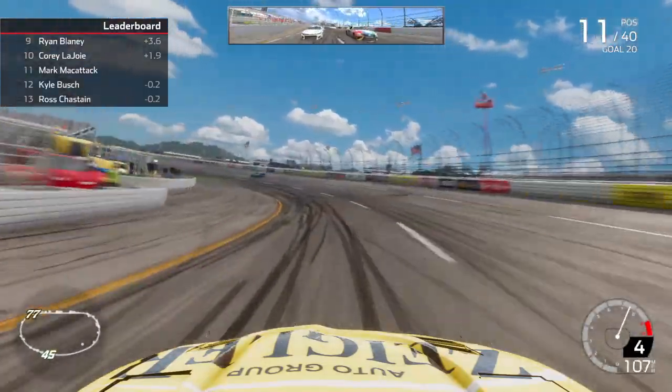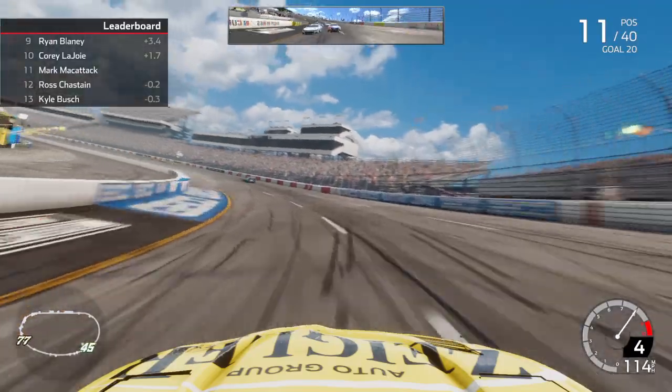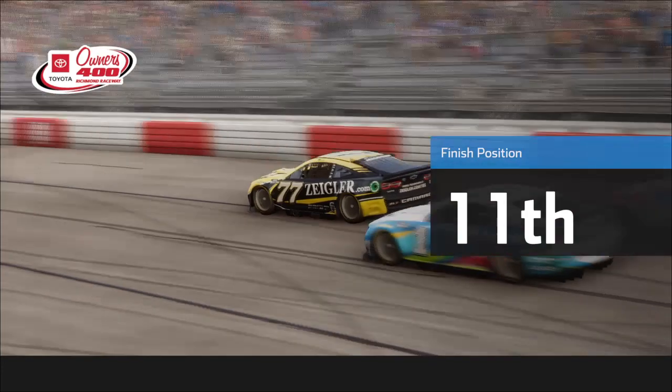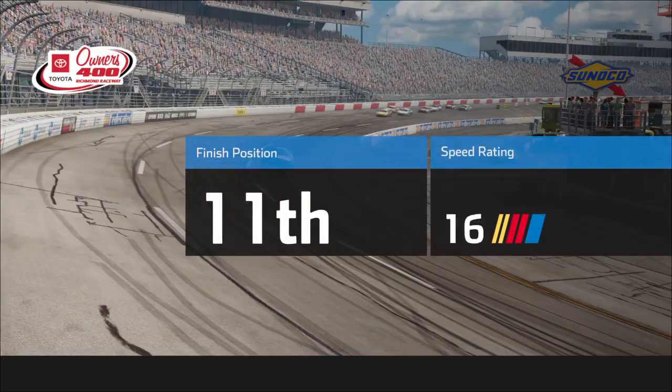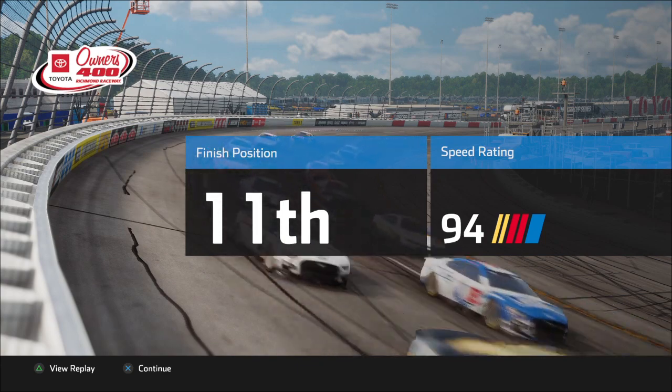It's going to be the white flag for the lead cars here at Richmond. We're going to hold on here — we got one to go. Coming off 3 and 4 it's going to be Kurt Busch getting the win here at Richmond. Nicely done — I think that's his first win of the season as well. We're going to finish 11th place here at Richmond. Definitely made the right call there by staying out and keeping that track position.